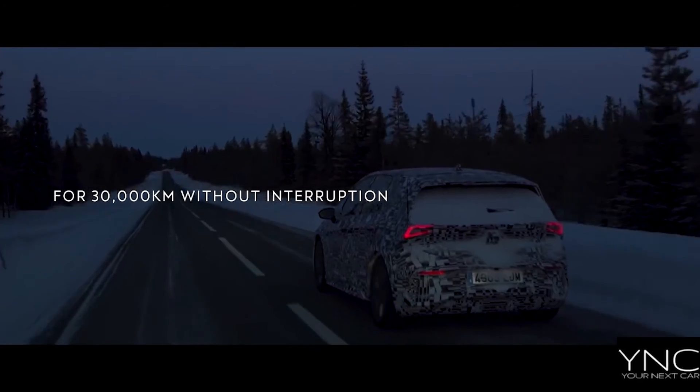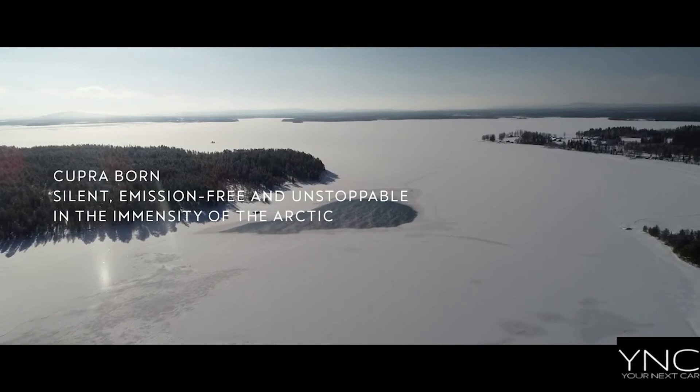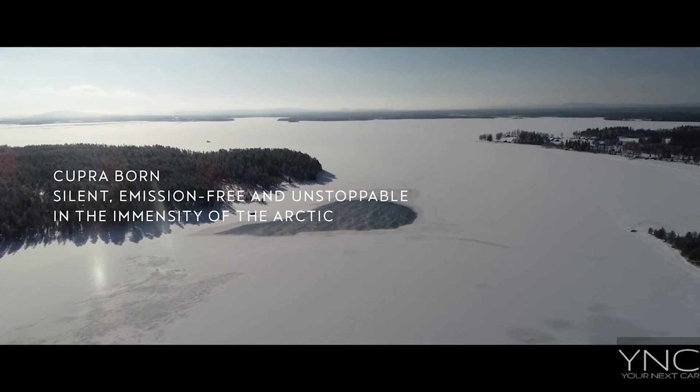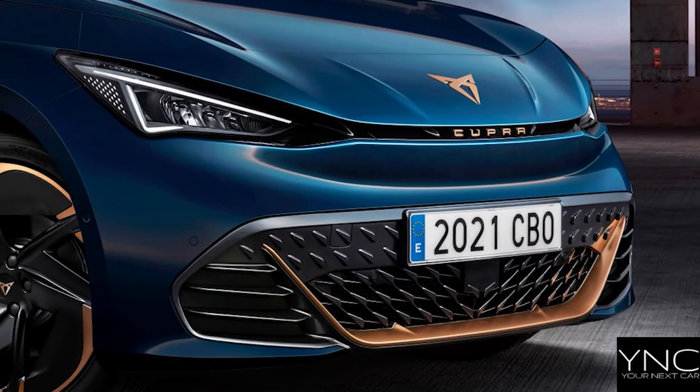Powerful batteries, exceptional range. Enhanced torque for powerful acceleration — the Cupra Born's batteries allow you to fully experience the thrill of electric driving.